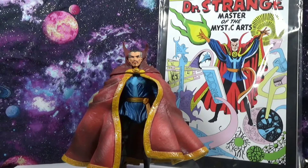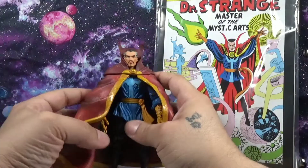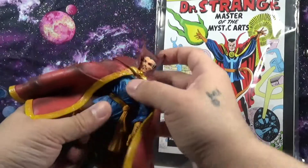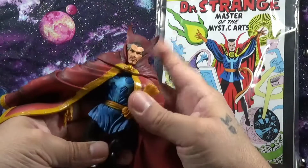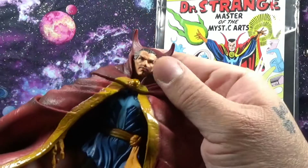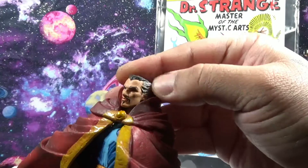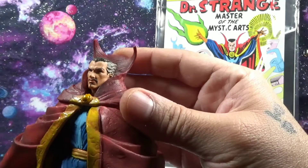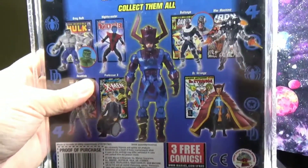Here we have Dr. Strange. What I love about this one is it has kind of a scope to it — like if it were a Diamond Select figure. You know how Diamond Select is very detailed, and for a Toy Biz I find this very detailed. They did a great job with it — nice facial sculpt with the gray hair on the side, looking a lot like Dr. Strange. Almost perfect.